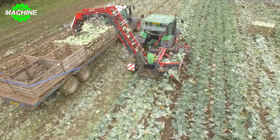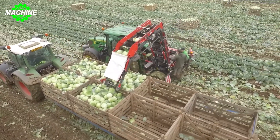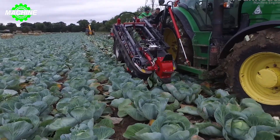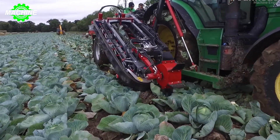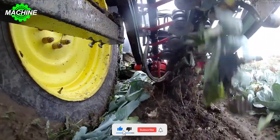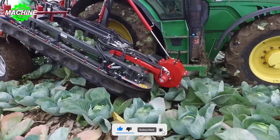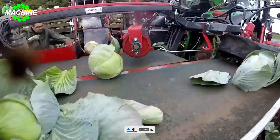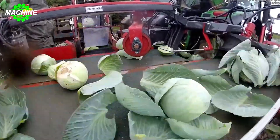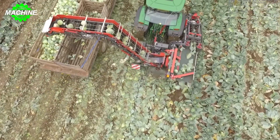A cabbage harvester is a type of agricultural machinery designed to automate the process of harvesting cabbage plants. In the UK, as well as in many other countries, agricultural companies and manufacturers produce various types of harvesters and equipment suitable for cabbage and other vegetable crops. These harvesters are equipped with a cutting system that can accurately cut the cabbage heads from the plant stems and roots without damaging the produce.